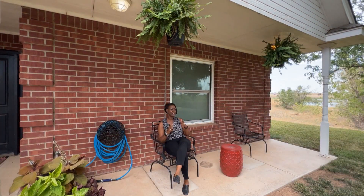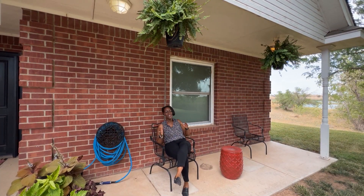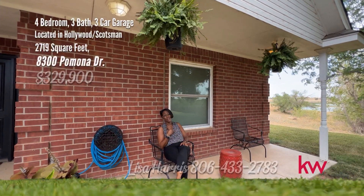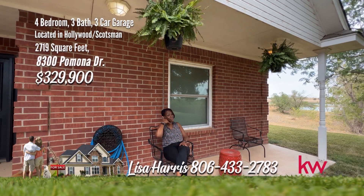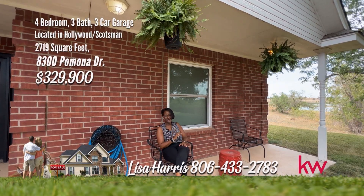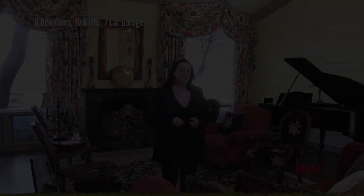This one is picturesque, it's peaceful, and I'm on Pomona. And I am pretty sure that you will want to call me, Lisa Harris, 806-433-2783.